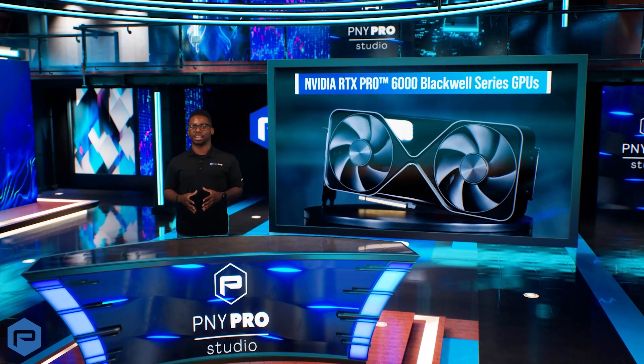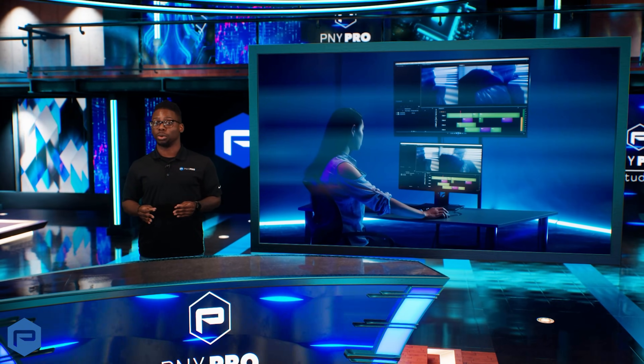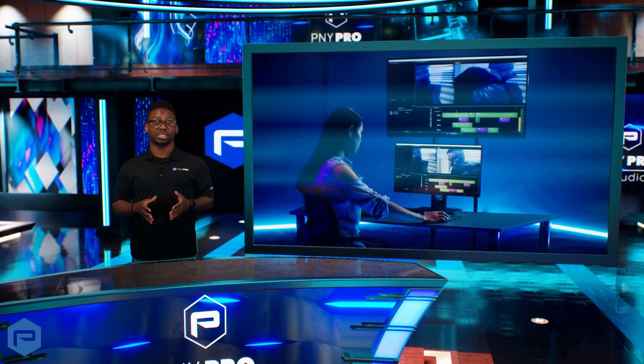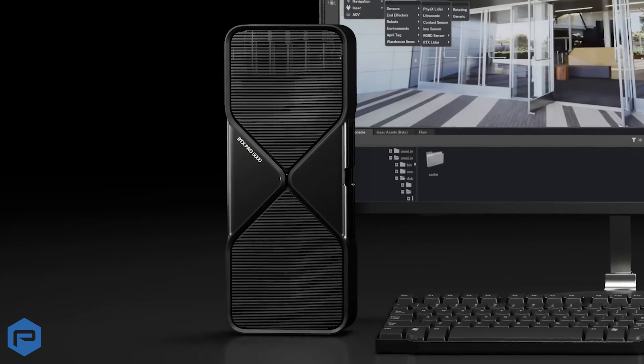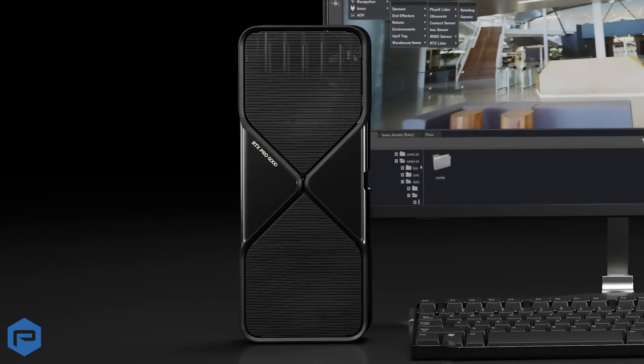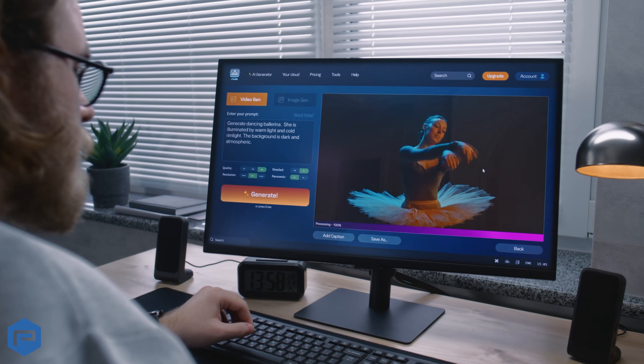The latest NVIDIA RTX Pro 6000 Blackwell Series GPUs have accelerated workload capabilities for media and entertainment professionals. The NVIDIA RTX Pro 6000 Blackwell GPUs introduce cutting-edge features that deliver exceptional performance in graphics and AI.